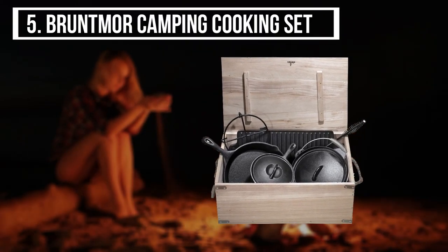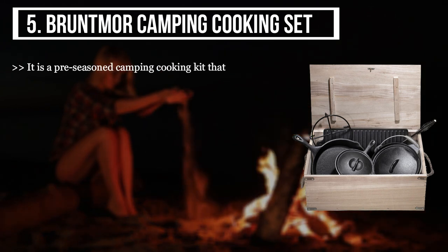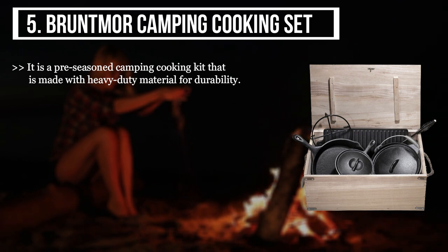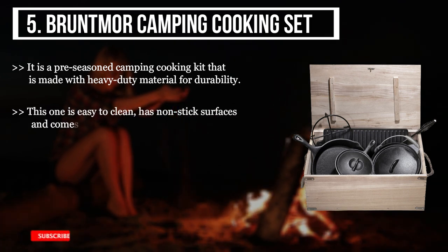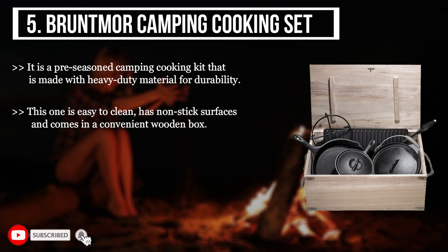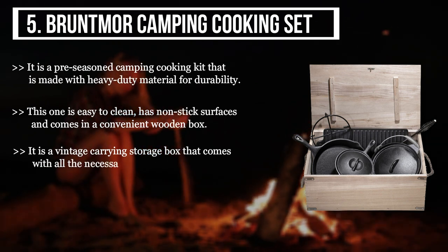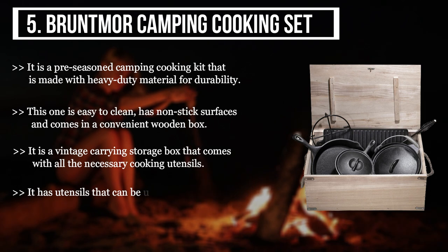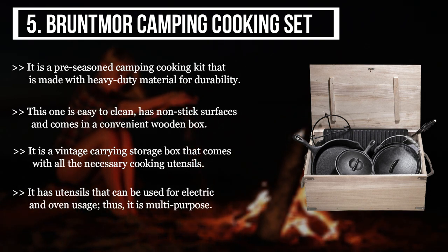The final product we have is the Bruntmore Camping Cooking Set. It is a pre-season camping cooking kit that is made with heavy-duty material for durability. This one is easy to clean, has non-stick surfaces, and comes in a convenient wooden box. It is a vintage carrying storage box that comes with all the necessary cooking utensils. It has utensils that can be used for electric and oven usage, thus it is multi-purpose.